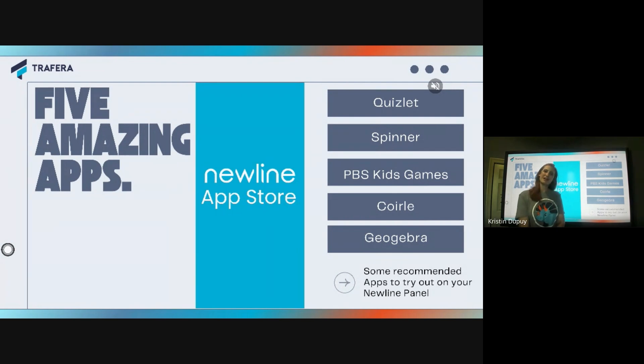Hey everybody, Kristen here for another What's Up Wednesday, and today I'm really excited to show you some of my favorite apps that I've been lucky enough to play with on this New Line Q Series panel. Over months of using this panel, these are the ones I really find to be the most engaging, the most fun, the most useful for me.